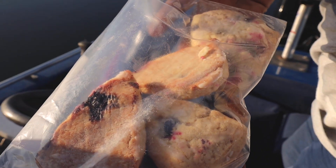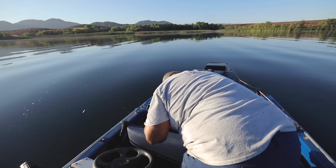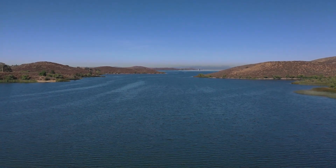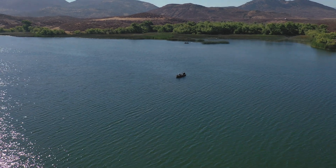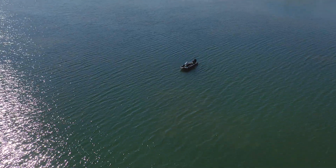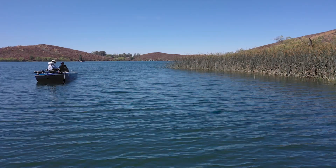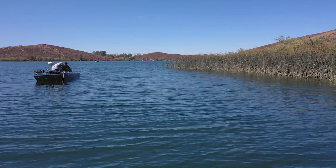Got homemade blueberry scones from the wife — gotta have those! I can't control what the fish do, but I can control what I do. Lake Skinner is just 10 miles northeast of Temecula. This is a great place if you want to bring your family — tent camping, picnicking, hiking, horseback riding, boating, sailing, fishing, pretty much everything. The only bad thing is since it's a reservoir, you are not allowed to swim in the lake.